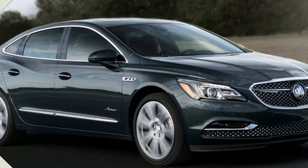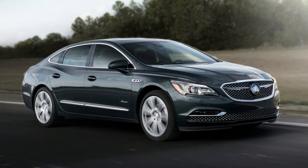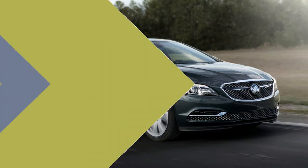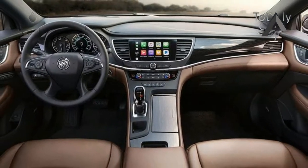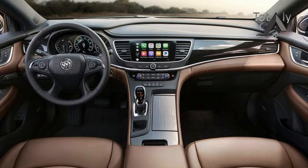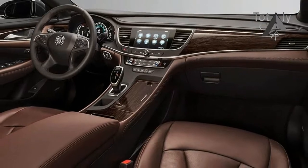The 2018 Buick LaCrosse's powertrain consists of a 2.5-litre four-cylinder engine paired to a small electric motor and backed by a six-speed automatic transmission with front-wheel drive. The combined power output is 194 horsepower and 187 pound-feet of torque. The sedan delivers an EPA-rated 25/35 miles per gallon city/highway.